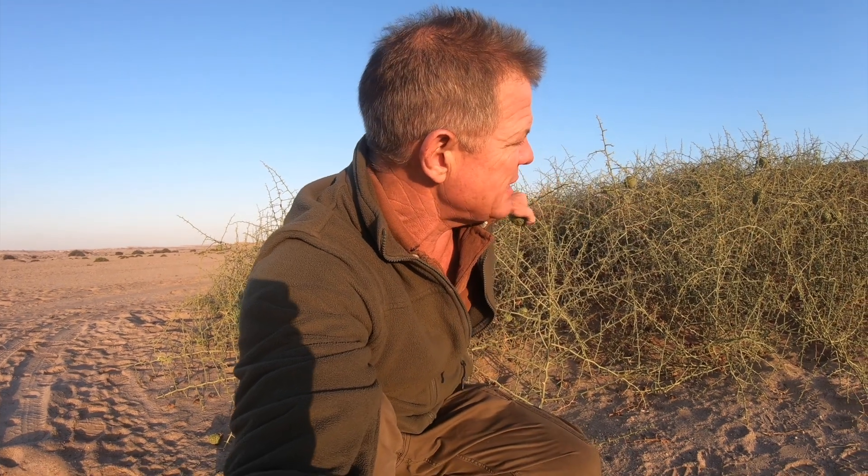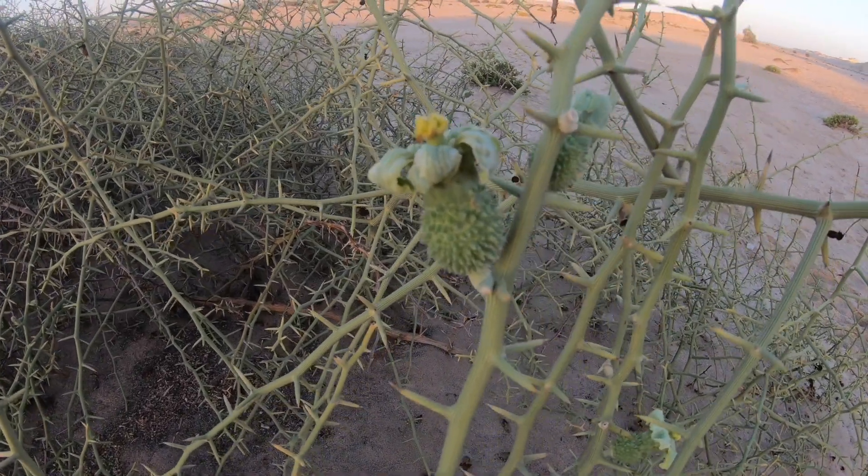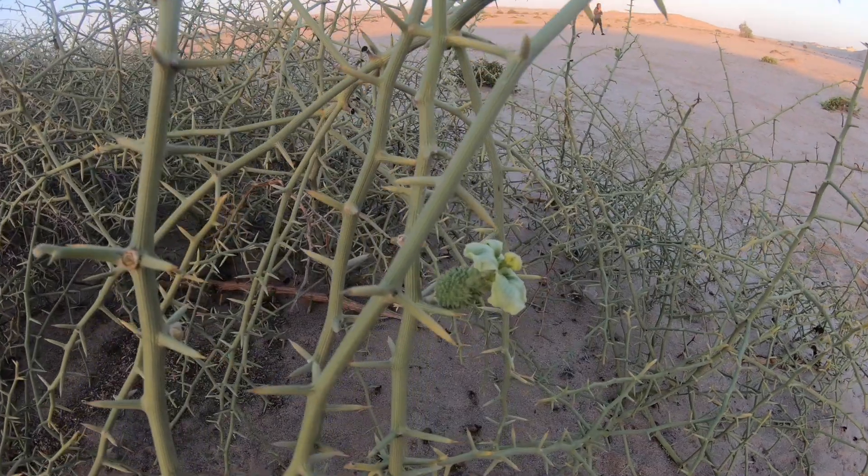This plant is totally remarkable because it has no leaves at all and it photosynthesizes through these thorns. It's a whole kind of micro ecosystem in its own right here.